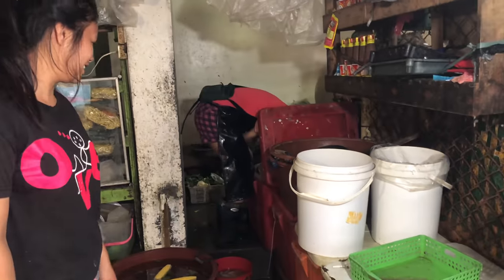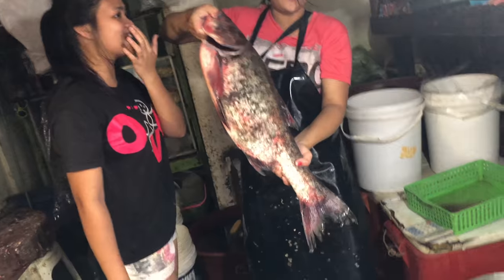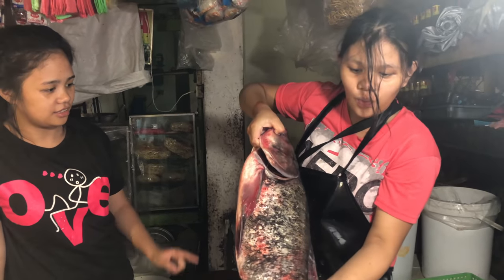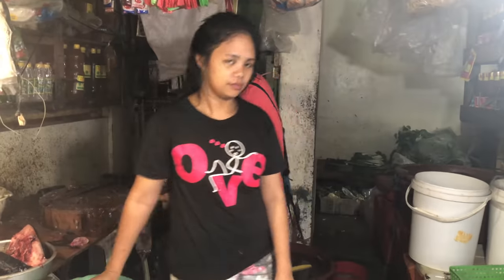Yeah, let's see it. Wow, it's called a doorfish. And how much is that per kilo? 120 per kilo, sir. So 120 per kilo, folks. Thank you very much.